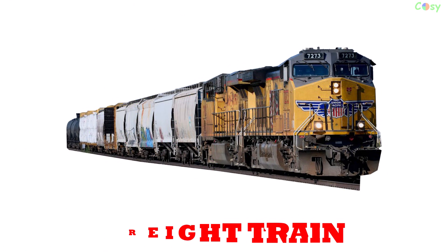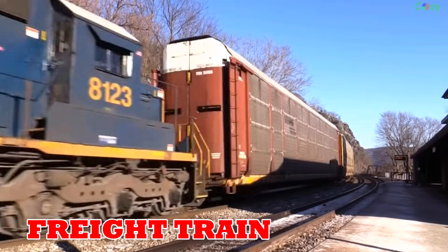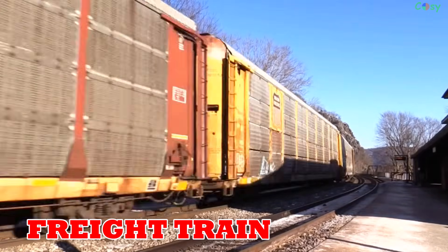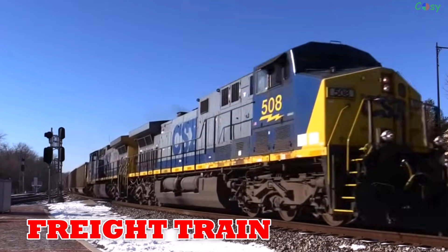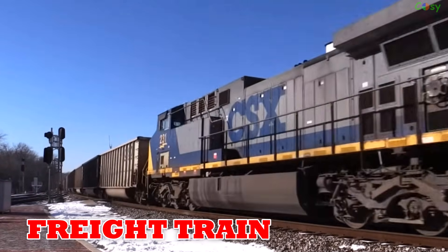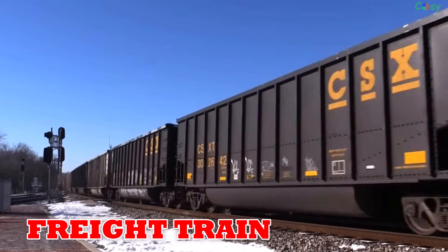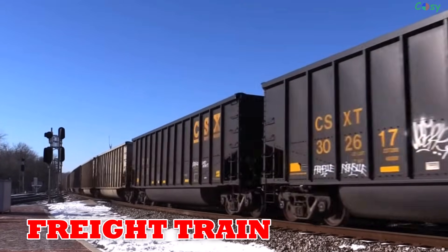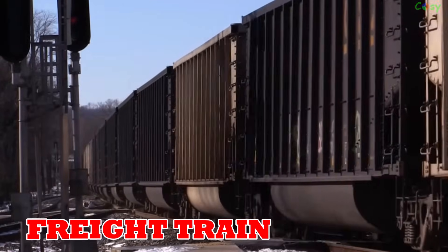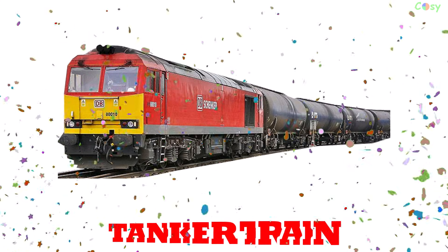Freight train: originating in the 19th century, freight trains transport massive amounts of goods like coal, ore and containers. In the US and China, they can stretch up to four kilometers long.